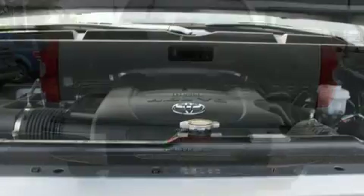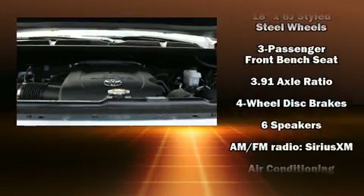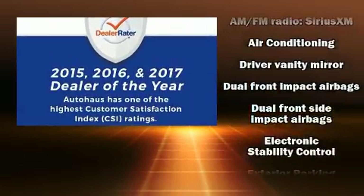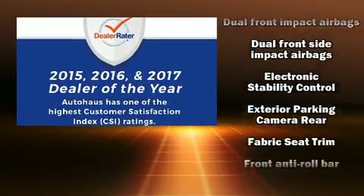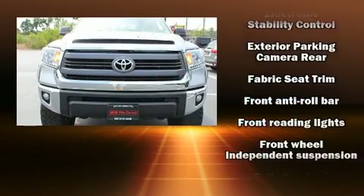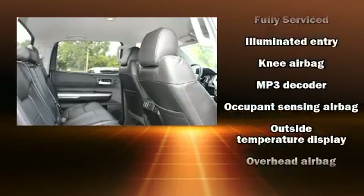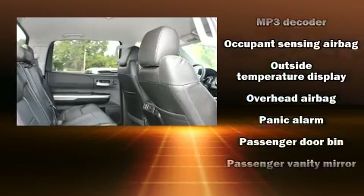Toyota ensures the safety and security of its passengers with equipment such as dual front impact airbags with occupant sensing, front and side impact airbags, traction control, a panic alarm, and four-wheel disc brakes with ABS. Brake assist technology provides extra pressure when applying the brakes.